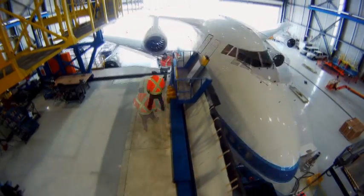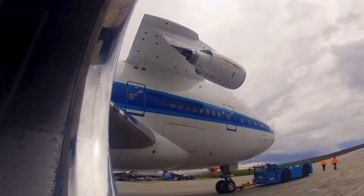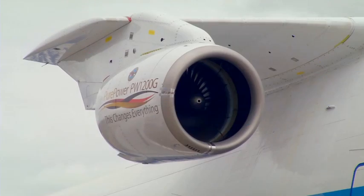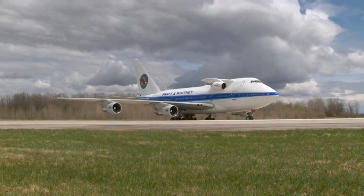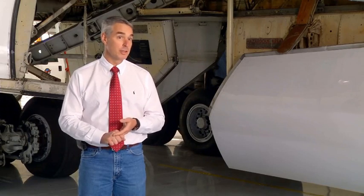Pratt & Whitney has conducted nearly 800 hours of full engine testing for the PW1200G engine. Company spokespersons say there have been over 2,200 hours and 6,000 cycles of full engine testing, allowing them to confirm the operability, performance, and fuel efficiency of the engine.